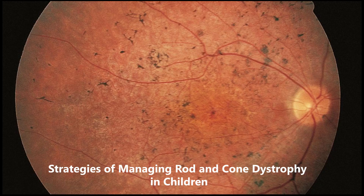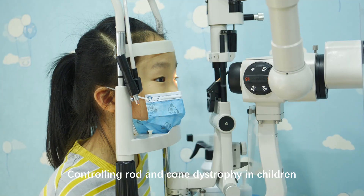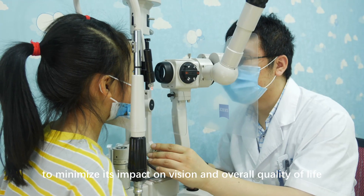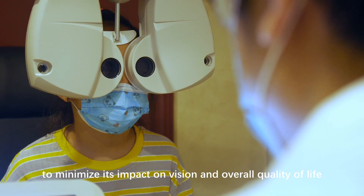Strategies of managing rod and cone dystrophy in children. Controlling rod and cone dystrophy in children involves managing the condition to minimize its impact on vision and overall quality of life.